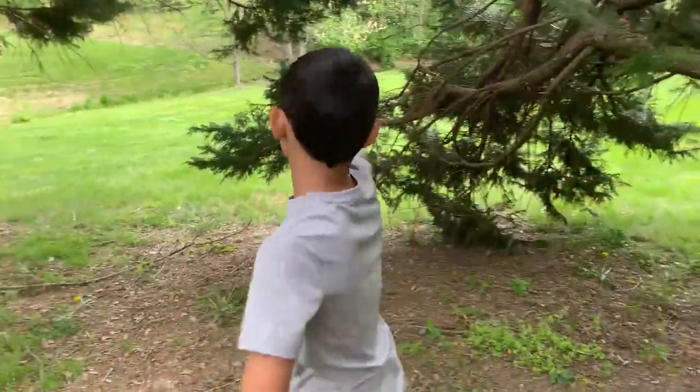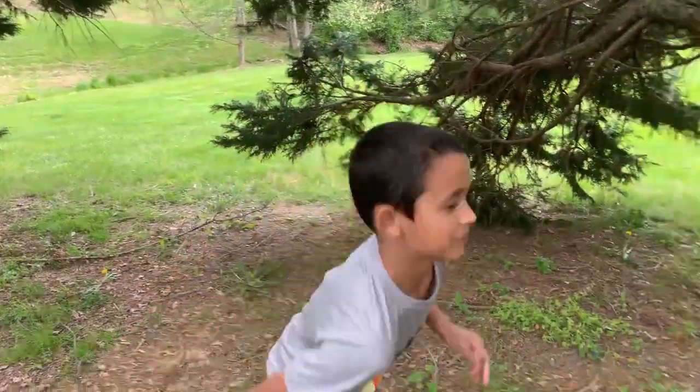Hello KQM TV! So today we're here. We're going to go fishing after. I want to climb this tree and get back down. It's really simple.